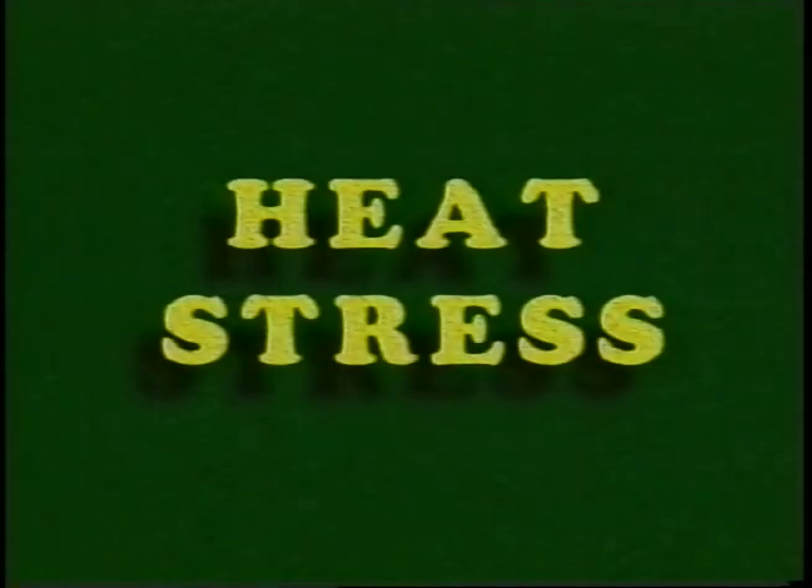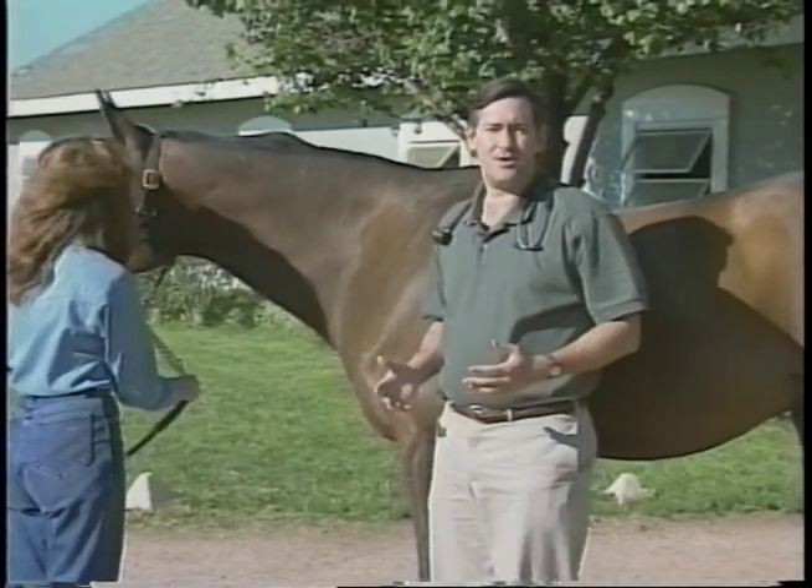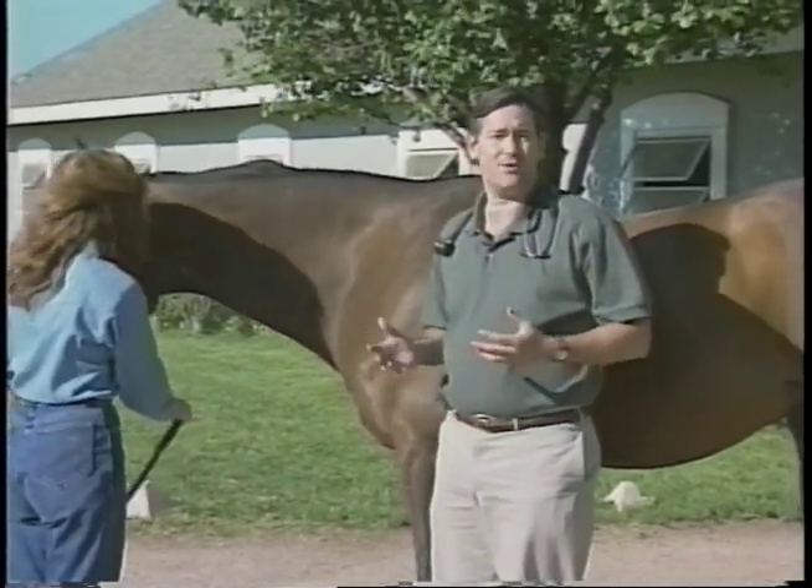When horses exercise or compete in unusually hot weather, they can suffer from heat exhaustion or heat stroke. Heat stroke and heat exhaustion are two different syndromes under the category of heat stress.